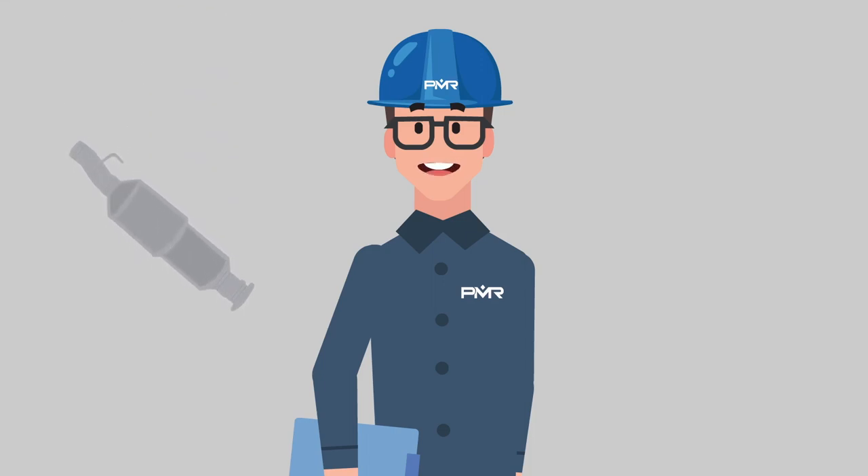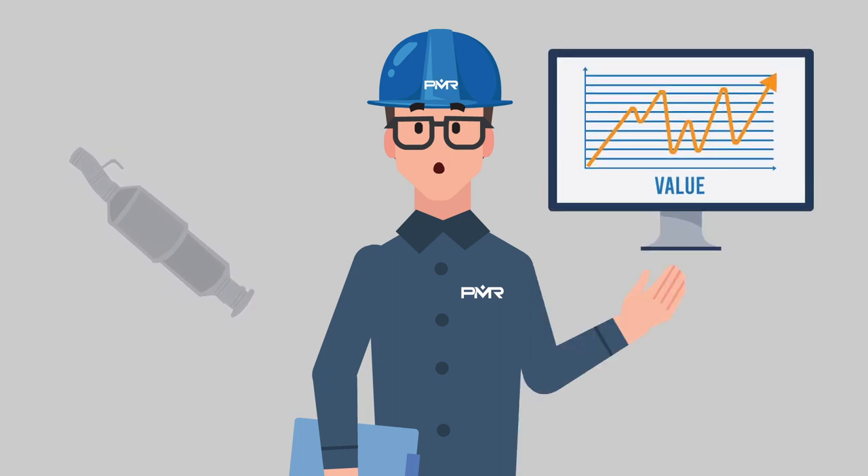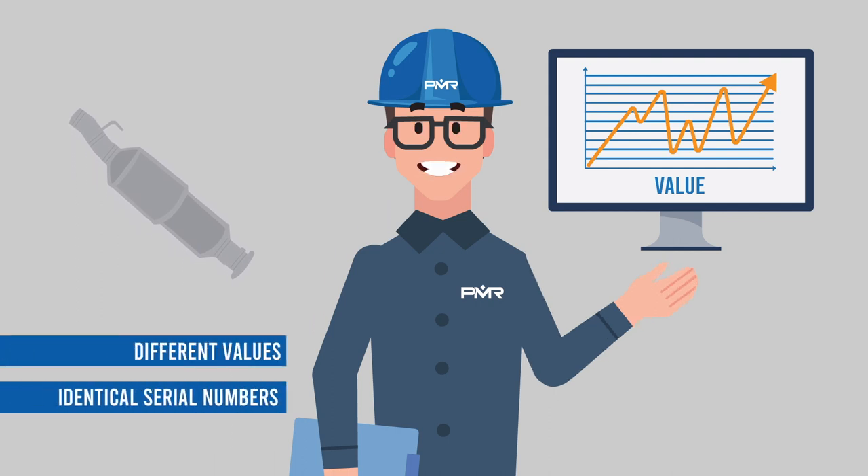Catalytic converters lead the rough, nitty-gritty jobs in the dirty underbelly of a vehicle. And when it comes to harvesting and computing a value for them, most recyclers end up with vastly different values, even for units with identical serial numbers. But why is that?